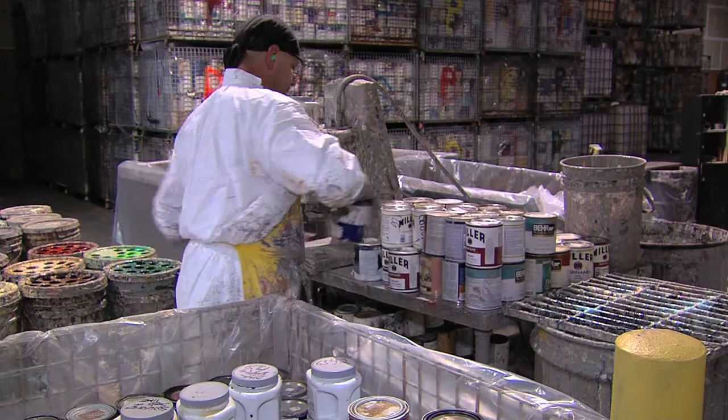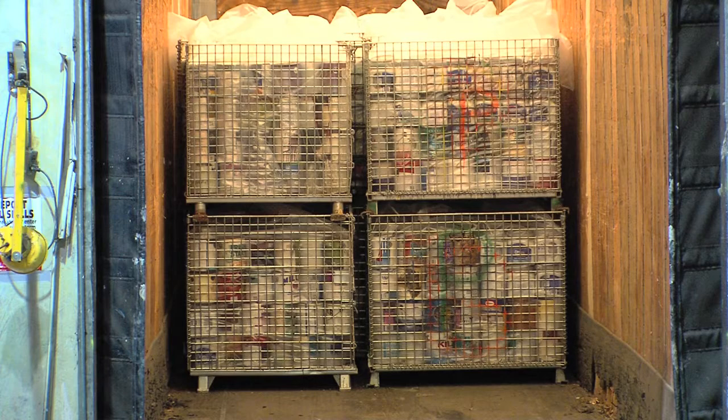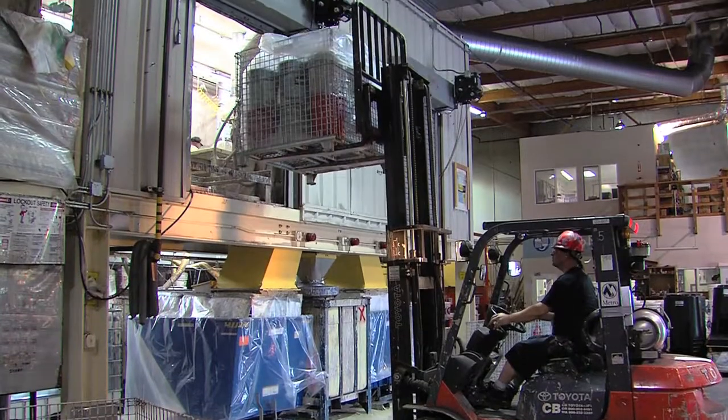The paint that we make MetroPaint from comes from all over the state of Oregon. Mostly from residential homes where they have decided they no longer want that particular can of paint, and it finds its way to one of the recycling centers across the state and eventually back to MetroPaint.